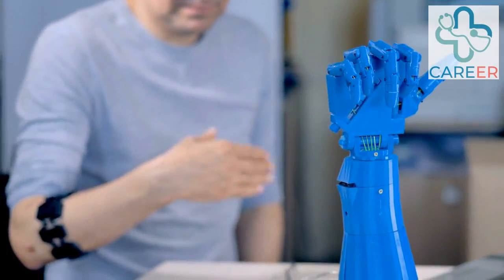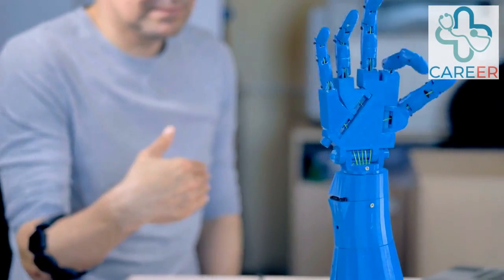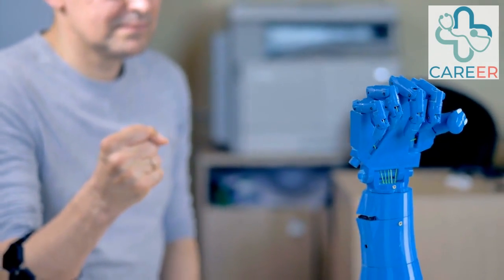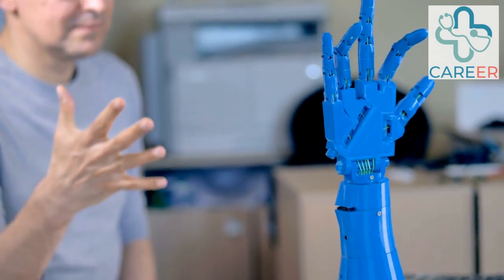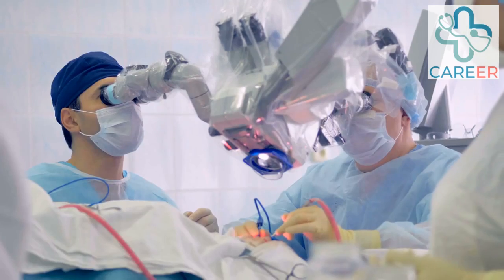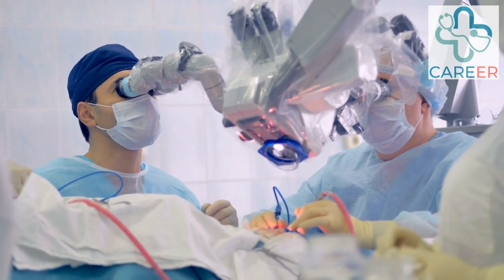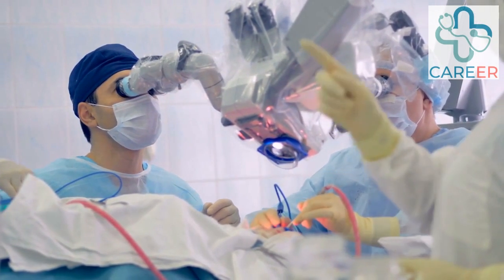Robotics Researcher. Researchers in the field of robotics within the NHS conduct studies to evaluate the effectiveness, safety, and potential applications of robotic technologies in healthcare. They contribute to the advancement of robotic-assisted procedures, develop new techniques, and explore innovative ways to improve patient care.